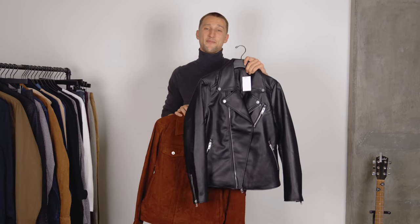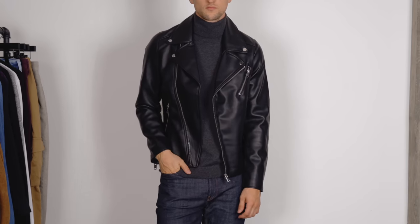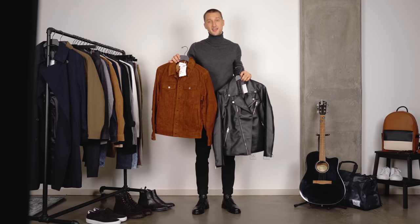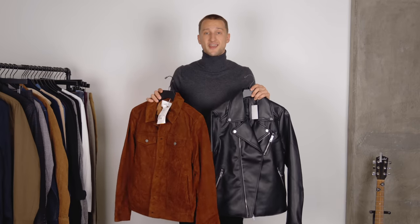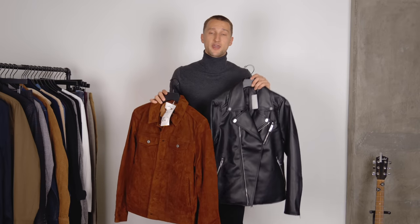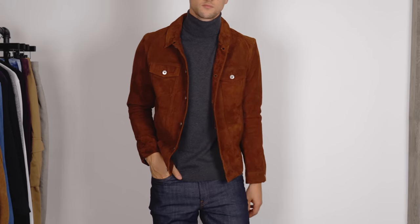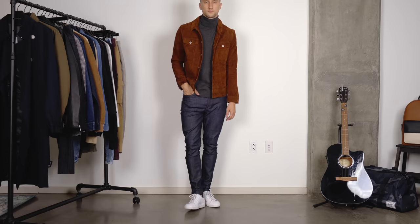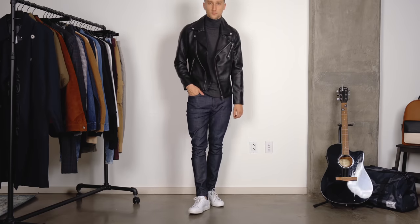Fall is the ideal time to wear a black biker jacket, but if that's a little too 'bad boy' or you prefer something classier, a suede jacket like this one from H&M is a great alternative. Either way, leather or suede — whether it's a trucker or biker jacket — are absolute fall essentials. They're classic pieces guaranteed to make your fit look great if you get a nice piece that fits well, in a fun color or classic black.